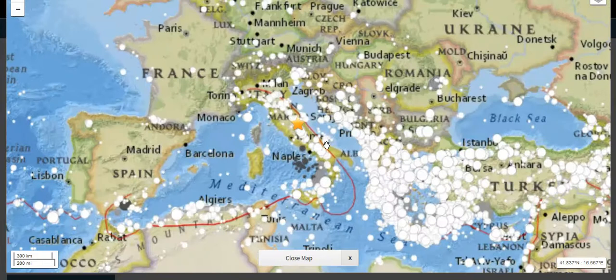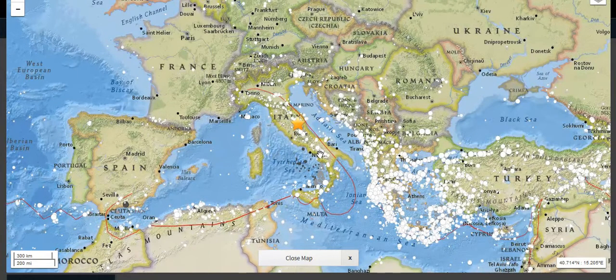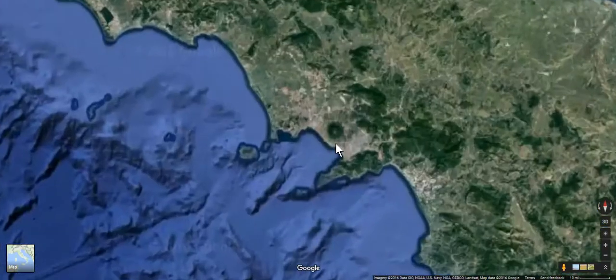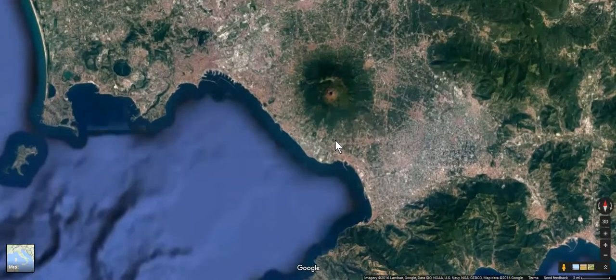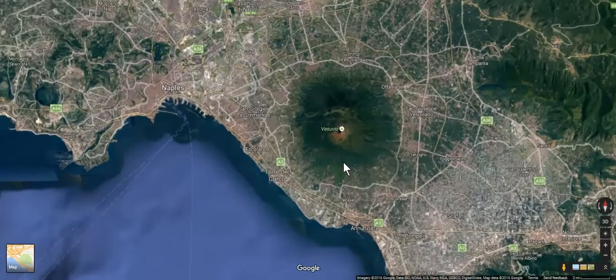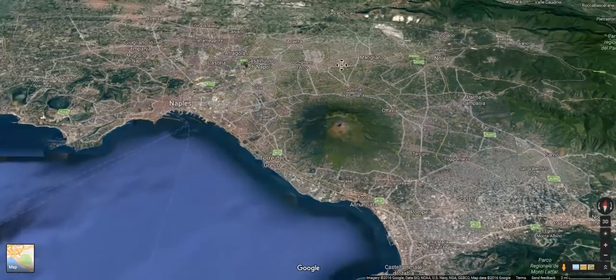Now let's go to another particular area of the Italian boot, which has the only active volcano on the actual mainland of Europe. It's a famous one — the city is called Pompeii, and the mountain is Mount Vesuvius. Once again, we've got subduction occurring: that Adriatic microplate is being forced underneath the Italian landmass, the Italian boot. That material gets forced down, where it gets heated up and then comes back up as a volcano. In this case, we have what they call a stratovolcano.